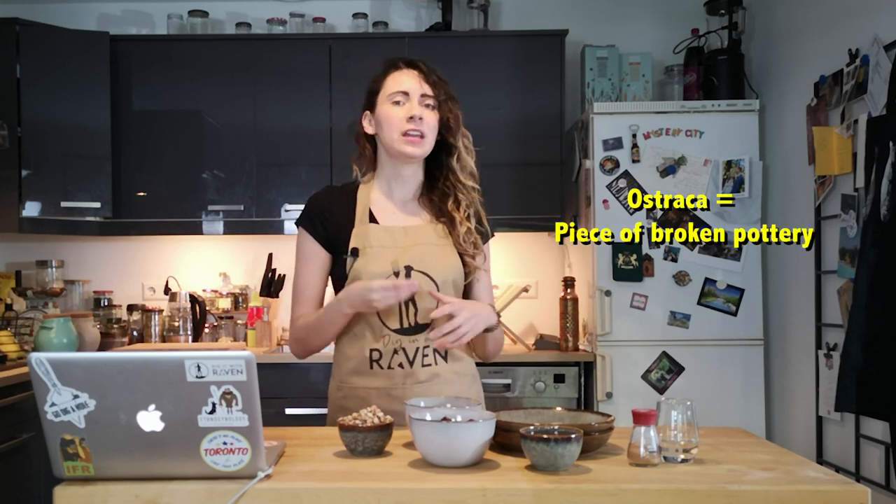Today we're actually making something we have a recipe for. Apparently the recipe for these tiger nut sweets was found on a piece of ostraca dating to around 1600 BCE. I say apparently because I see mentions of this ostraca everywhere, but I've never been able to track it down — I can't even find a picture of it, I don't know who has it, and I don't find any publications on it. That means I don't know exactly what was written on that piece of pottery, how it was interpreted, or if they included any preparation methods. But the recipe is on the American Research Center in Egypt's website, and who am I to argue with them?